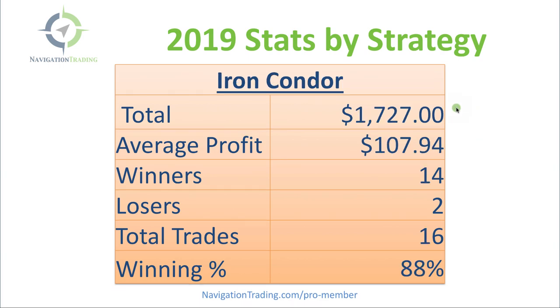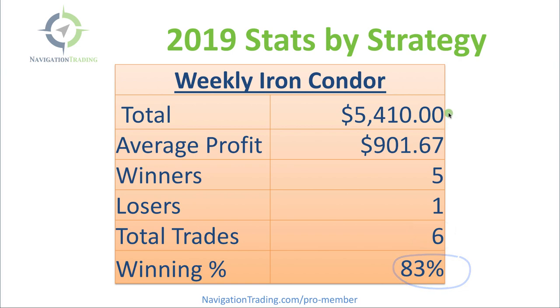Iron Condors had a total profit of $1,727, average profit per trade almost $108. Did 16 Iron Condors on the year with an 88% winning percentage. Weekly Iron Condors — we categorize these differently because we manage them differently, putting them on with different days to expiration. These performed really well — over $5,400 in profits, average profit over $900. Only did six of these, but very profitable with an 83% winning percentage on our weekly Iron Condor strategy.